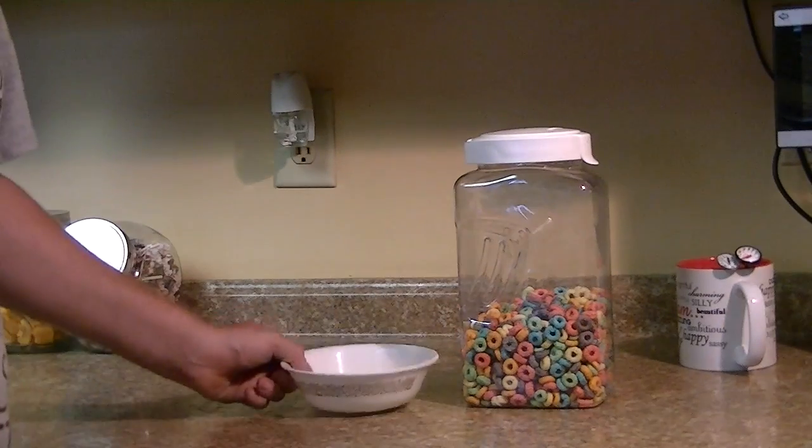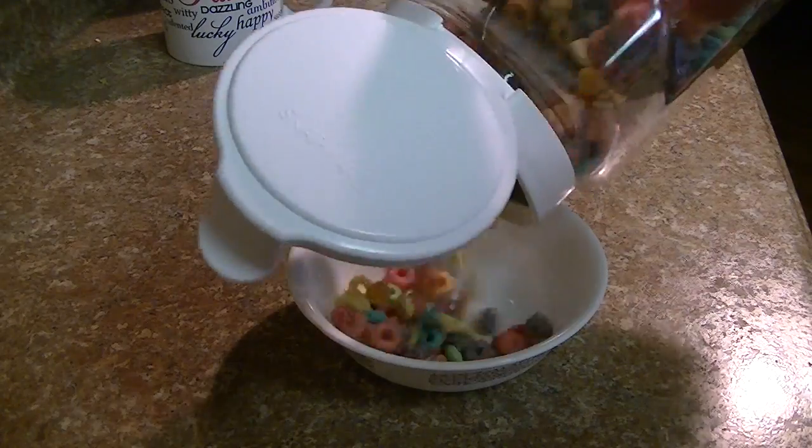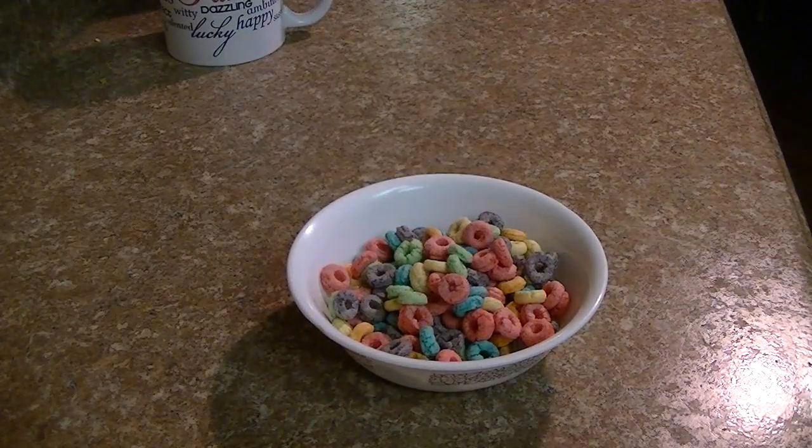It's breakfast time. What the? Zombies do exist. Holy crap. Oh well. Guess what — I'm safe inside my house. I got my cereal. I'm going to get my milk, I'm going to have breakfast. Fruity Pebbles. Yeah.